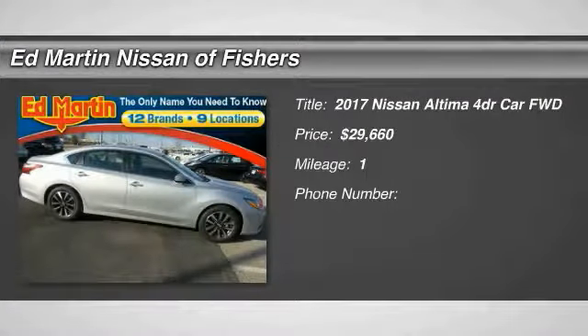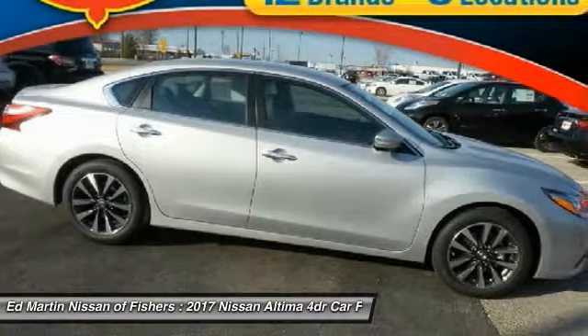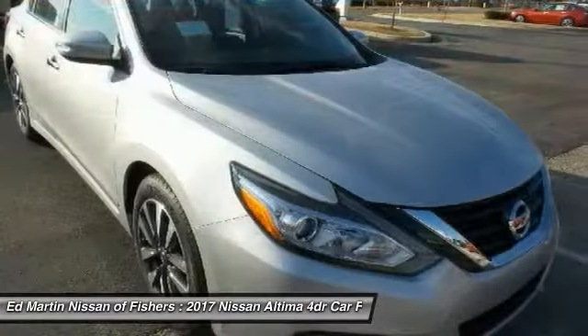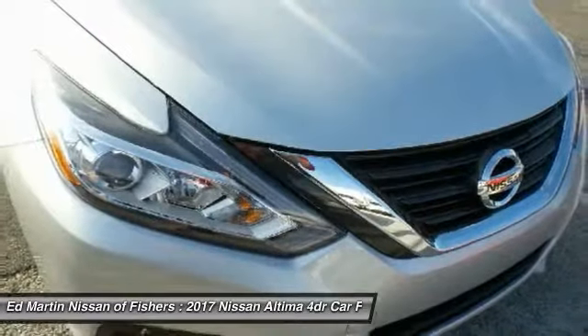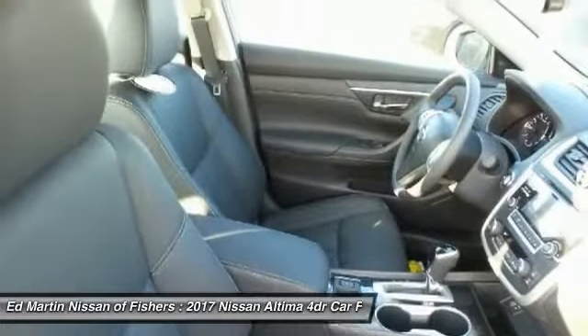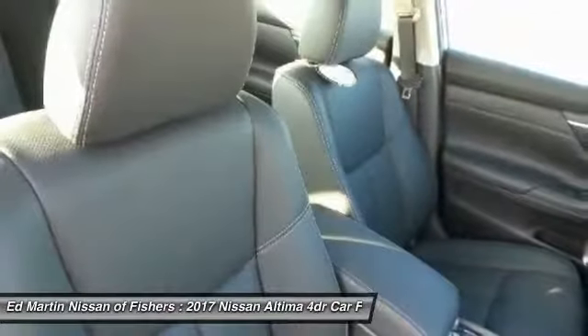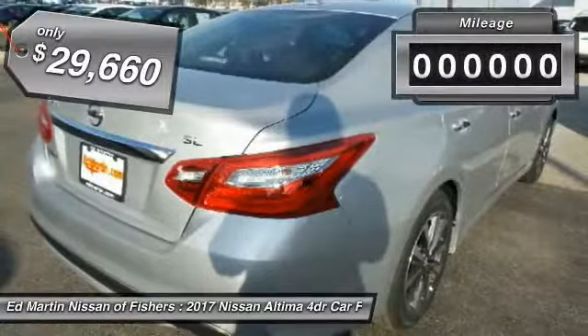2017 Altima. The Nissan Altima offers advanced features to make life easier, including push-button ignition, which comes standard. Combine that with a powerful V6 or efficient four-cylinder engine, six standard airbags, and over 5,000 quality and performance tests, and you'll see the Nissan Altima is made to drive and built to last and is priced below $30,000.